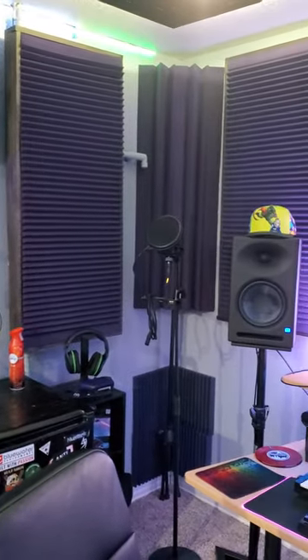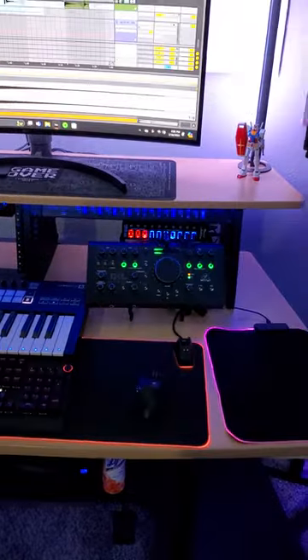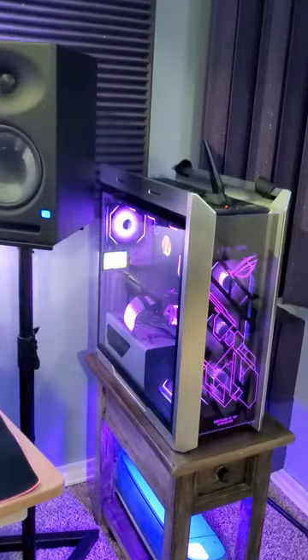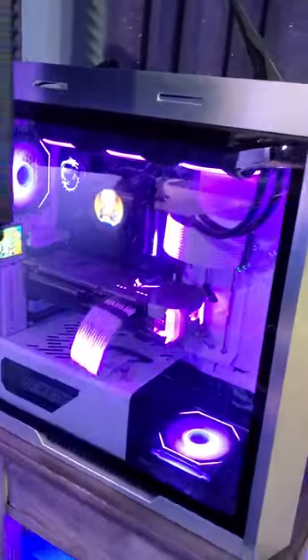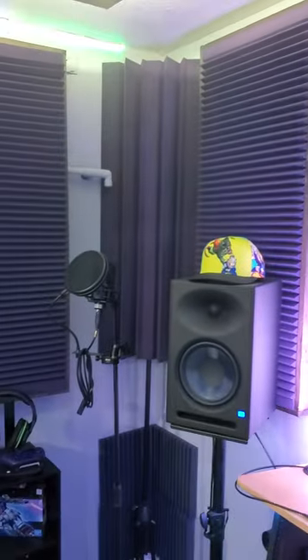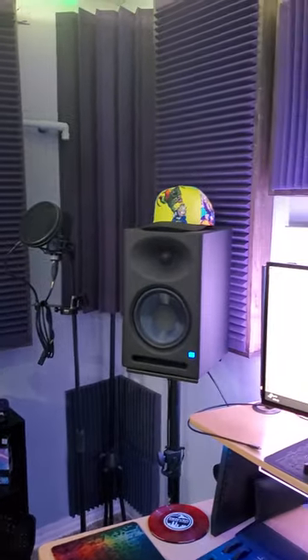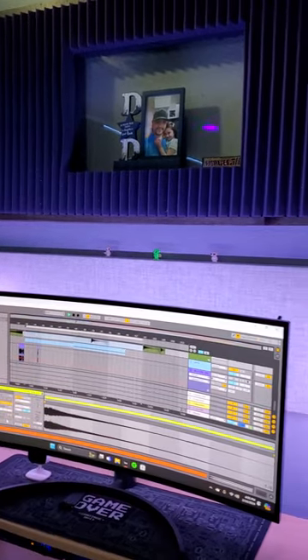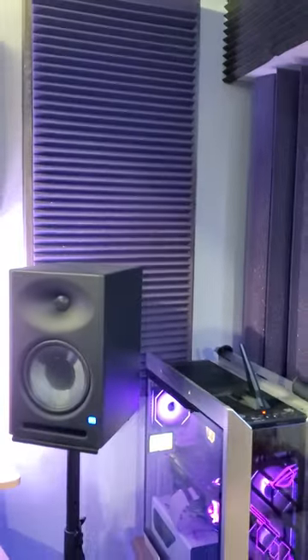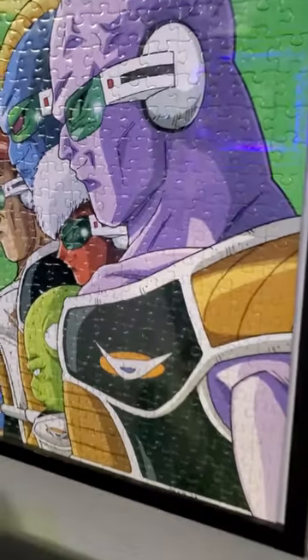Don't mind the stickers. There's original music playing in the background. Got a puzzle right there — 500 pieces.